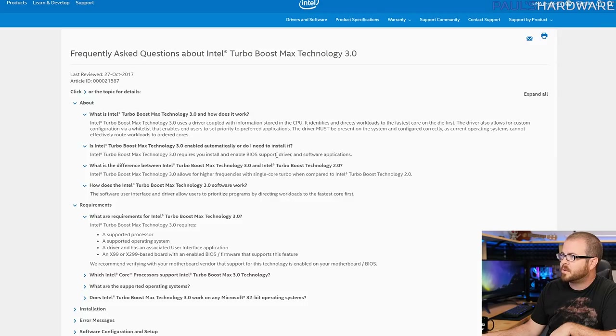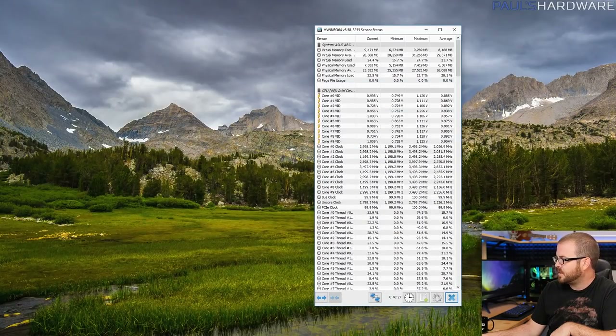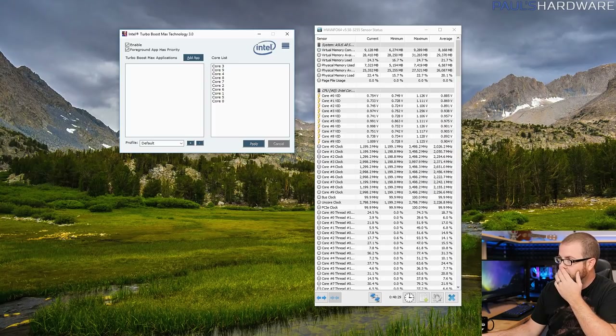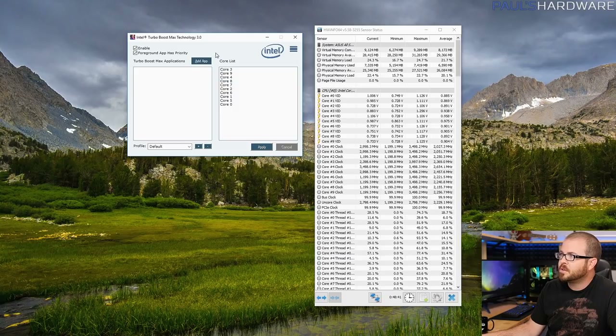There's a little more on what's compatible: it only functions with X99 and X299-based motherboards — the high-end desktop stuff from Intel. I can give a quick demonstration since it's running on this system right now. You don't need it for overclocking — if you're doing manual overclocking in the BIOS, you don't need this. If you do basic Windows updates and you have a compatible system, in my experience it will load automatically: the Turbo Boost Max Technology 3.0 module.